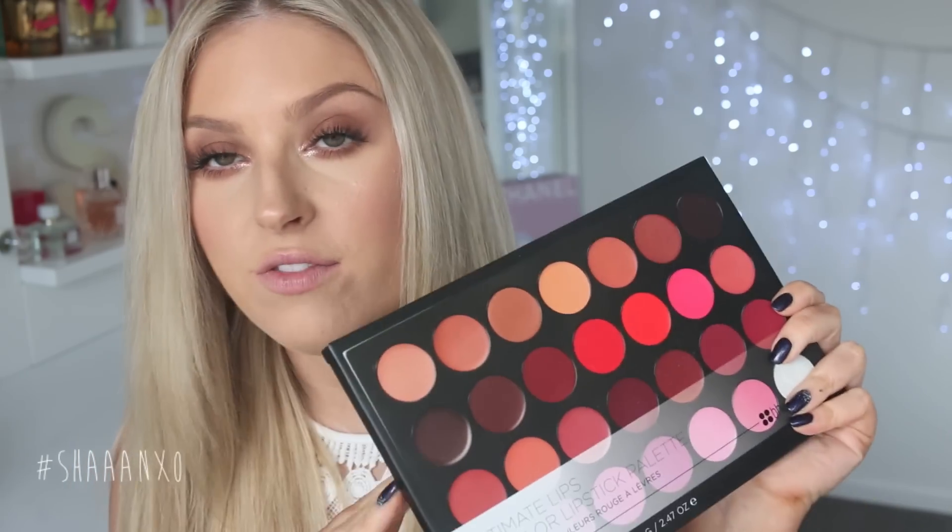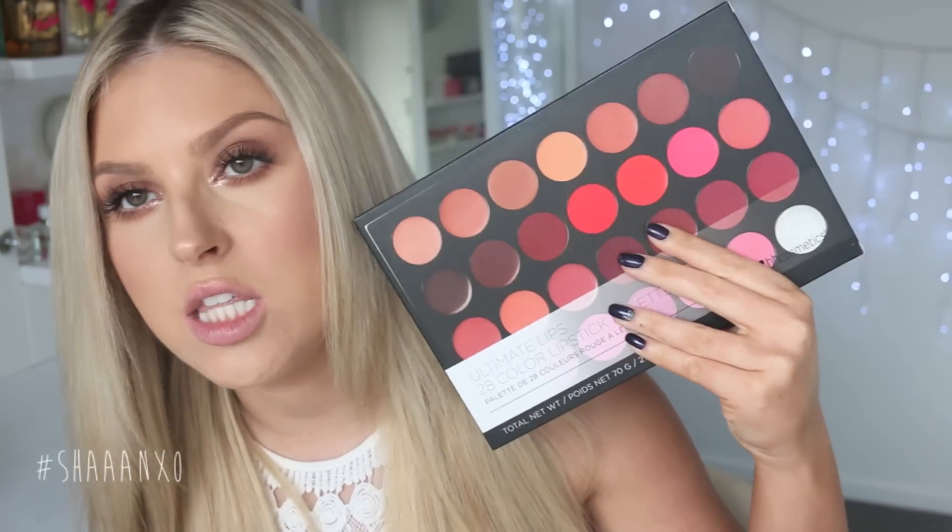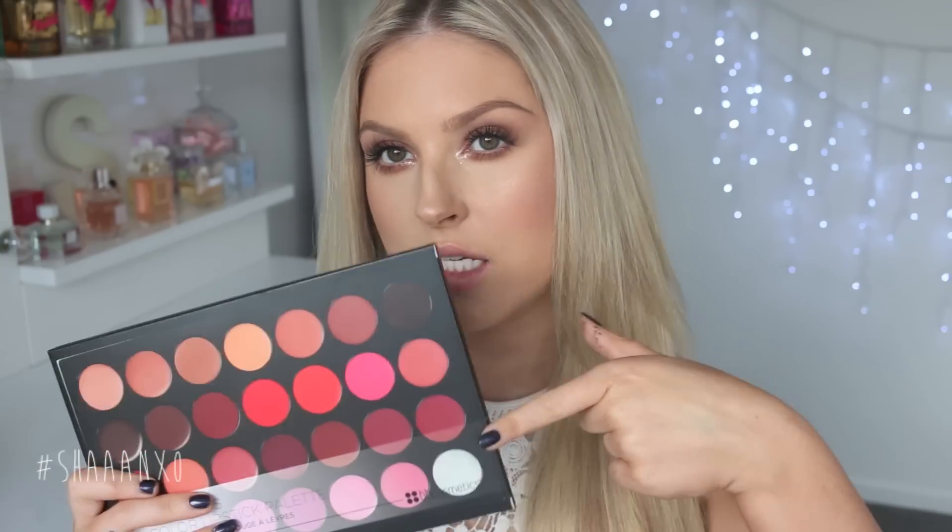I'll also let you know what I think of the formula and everything. I already looked up reviews online and a lot of people seem to really like it — heaps of people saying it has amazing pigmentation and is really easy to apply. On the website it goes for $12.95, although at the moment they've got 15% off. I'll put a link to this palette down below in the description bar if you're interested. But let's just jump into it.